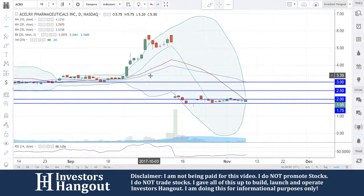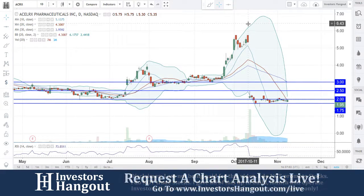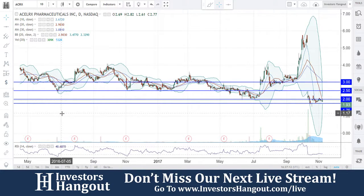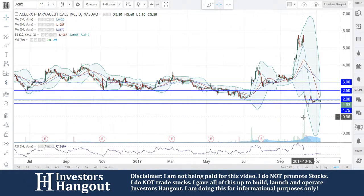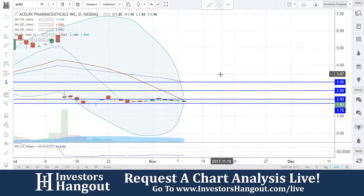Taking a look at stock ticker symbol ACRX, right now currently trading at $1.95. Obviously there's a huge drop over here on the 11th — something happened, I'm not going to get into that right now. Just talking about what I see here with the chart. A lot of solid trading between the $2.50 and $3.00 mark back over here for quite some time, so that might become a little bit of an issue getting from $2.50 to the $3.00 mark. However, from $2.00 to $2.50, I don't think it's going to be too much of an issue.